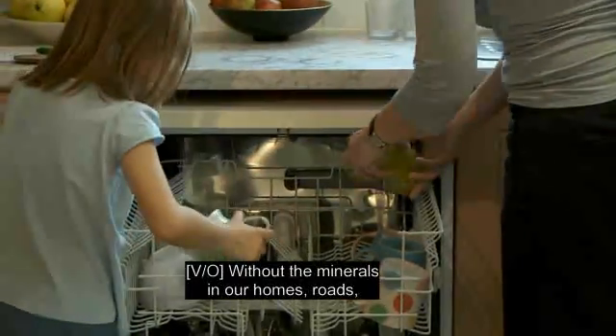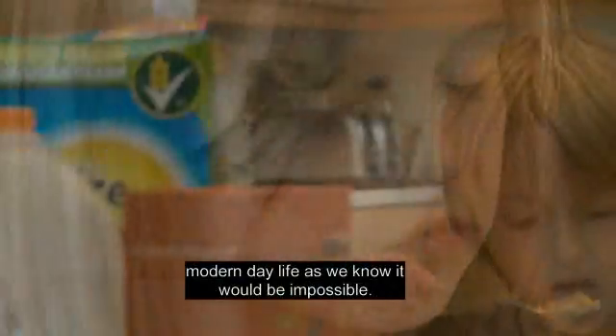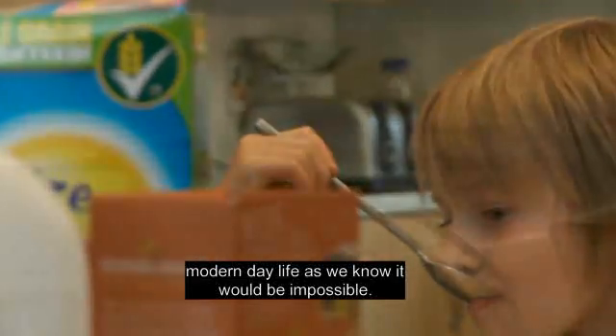Without the minerals in our homes, roads, mobile phones and computers, modern-day life as we know it would be impossible.